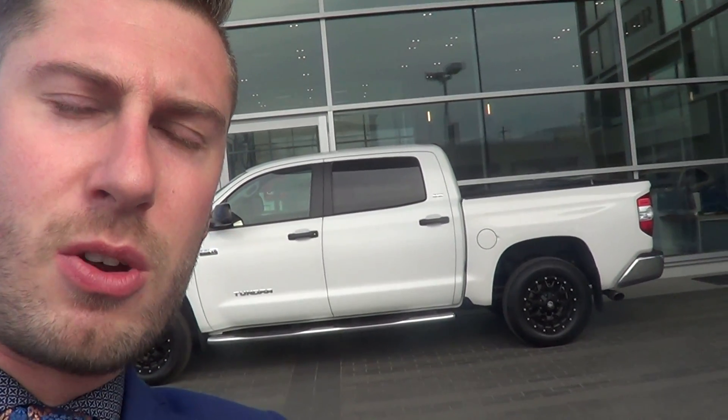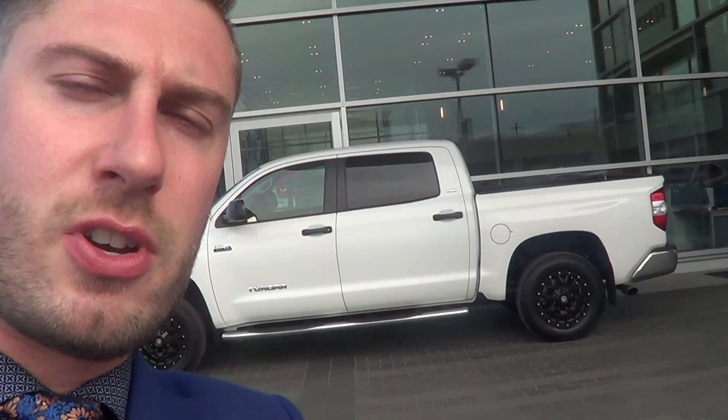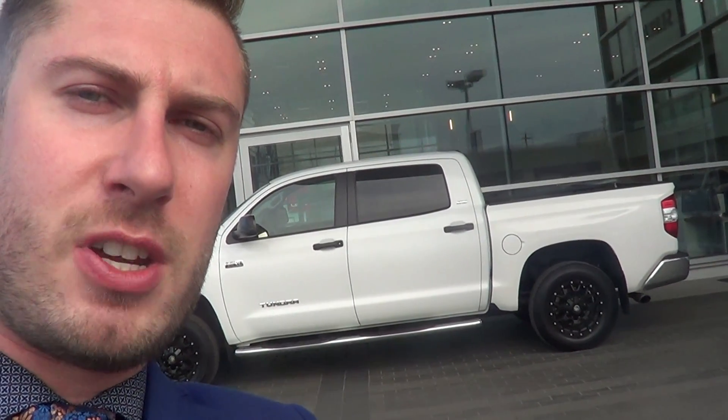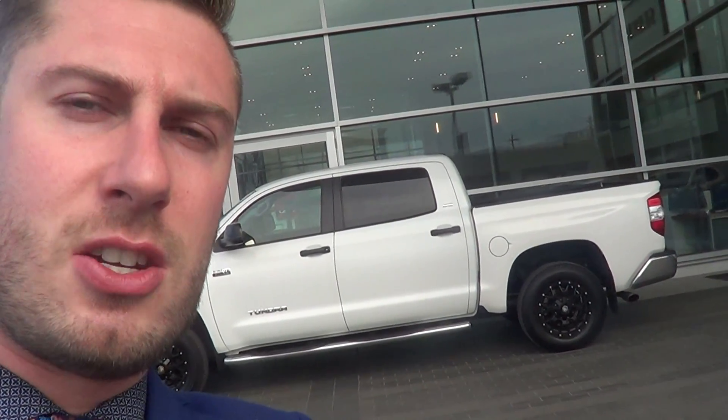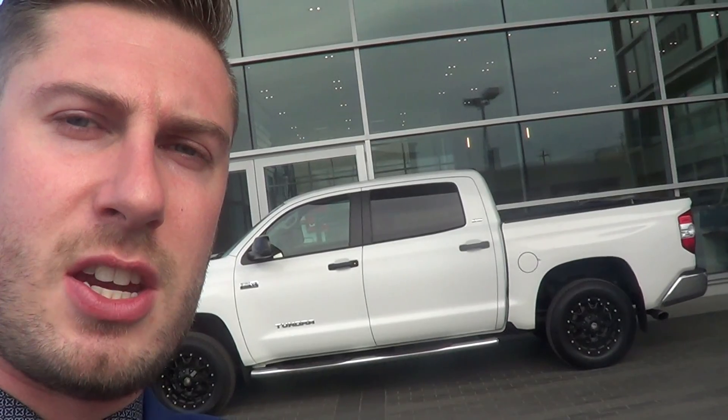Good morning Nick. Welcome to Lexus of Kelowna. Colton Steeds here, sales consultant. I reached out to you regarding the 2017 Toyota Tundra that is available for purchase here at the dealership. The vehicle hasn't gone through the reconditioning yet, Nick — that's why you haven't seen the link online. But as promised, I wanted to shoot you a quick video just to show you what the condition looks like.